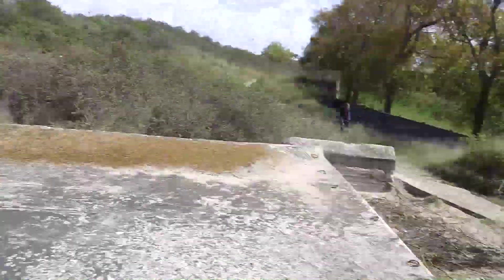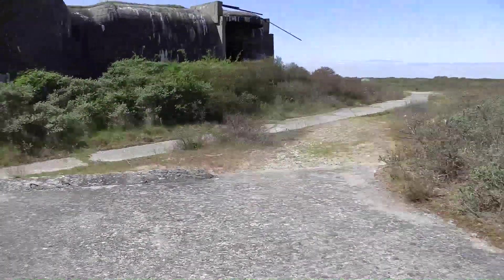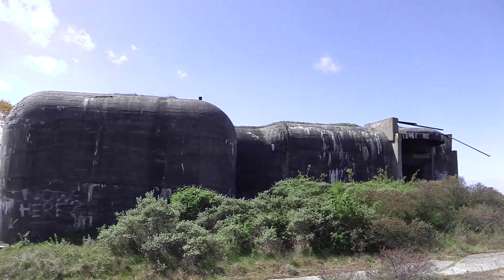Well, we've come to one casemate here with the metal camouflaged stuff on it. Wow, these bunkers are huge.